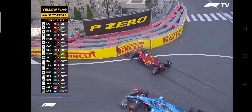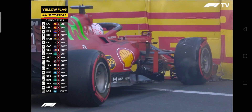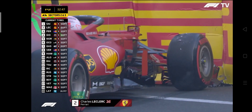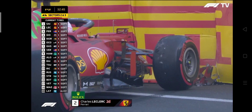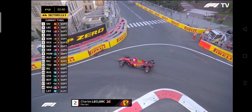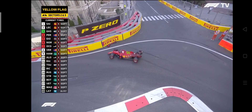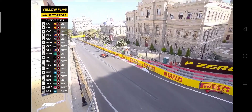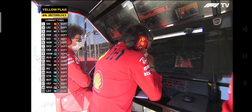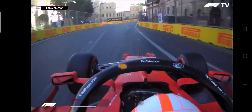It's the Ferrari of Charles Leclerc, who just set a 35.8 in the first sector — not for the first time here in Baku. Charles Leclerc pushing hard, setting fastest sector times and ending up in the barrier. Unlike that Q2 crash, he's been able to reverse out at turn 15 and should be able to limp back to the pits, leaving his front wing embedded in the TechPro barrier. That's ruined the laps of the others coming up behind on the new set of soft tires.